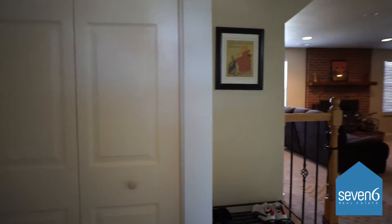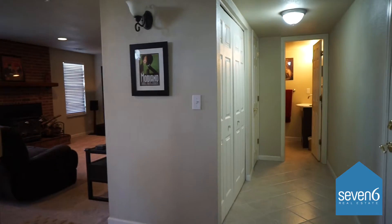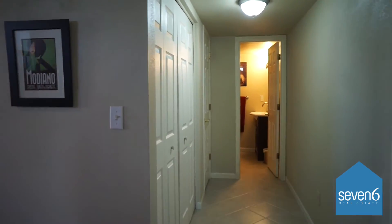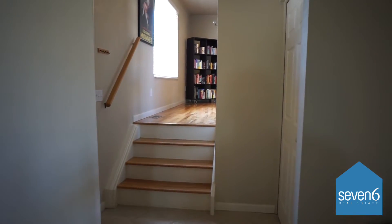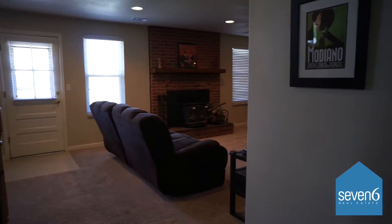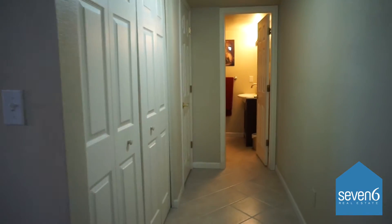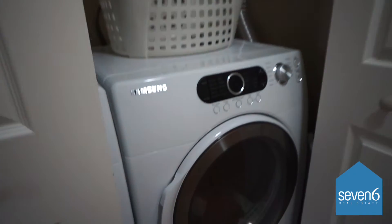Here we are at 5289 East 114th Place. We just walked in the front door. It's got a nice little entry foyer here. You can go up to the living room or stay on this main level that leads to the family room. Back this way, we've got a front-load washer-dryer, which is included in the sale. Really nice units there.